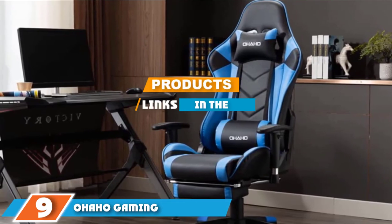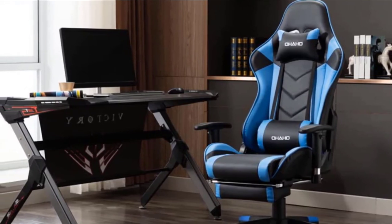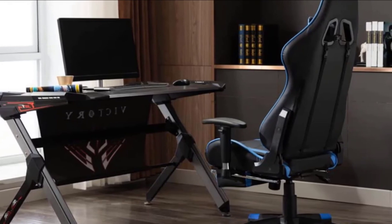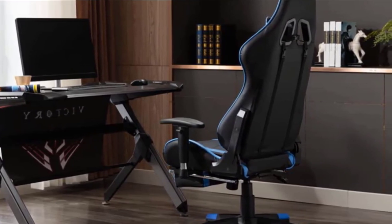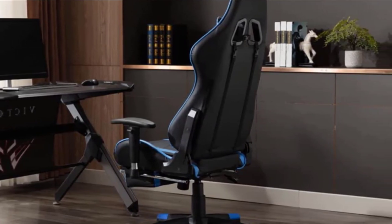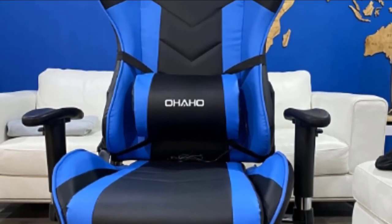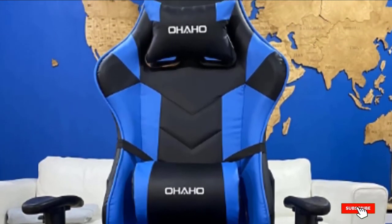At number nine, we have the Ohaho Gaming Massaging Office Chair. Some people really like to rock in their chairs, which is why we included the Ohaho chair. You get a 180-degree reclining angle range, great for napping, and you can lock the recline at any angle. For those who like to rock, the Ohaho gives you control to rough rock from 0 to 10 degrees and smooth rock from 0 to 20 degrees. Standard features include a USB-powered massager in a removable lumbar cushion, retractable footrest, adjustable seat height, 360-degree swivel, and maximum weight support of up to 300 pounds.